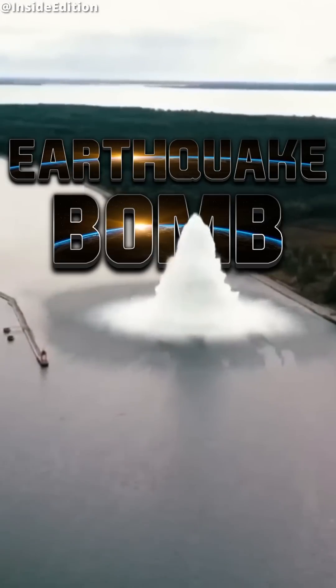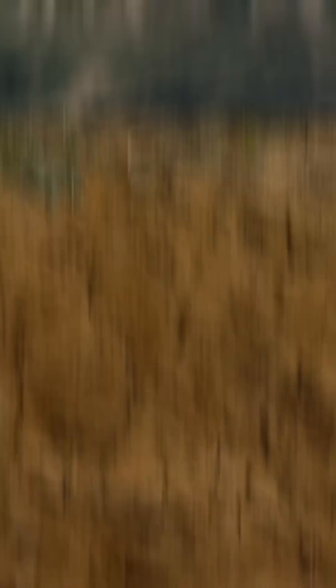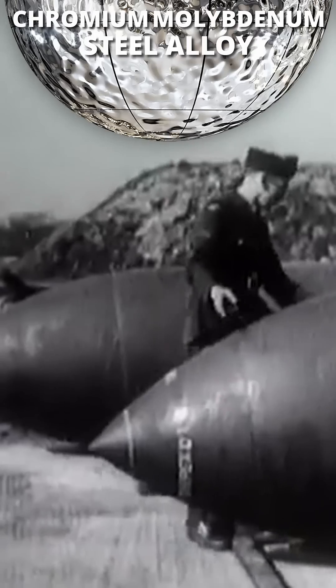It's what you call a seismic or earthquake bomb. Unlike a traditional bomb that explodes near the surface or on impact, the Grand Slam was specifically designed to penetrate the ground, burying itself as deep as possible so that when it exploded, it created a huge crater 40 meters wide and 20 meters deep. To achieve this, the casing was made of a chromium-molybdenum steel alloy, ensuring it would survive the impact without detonating prematurely.